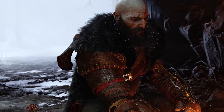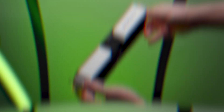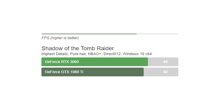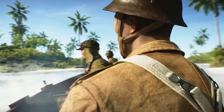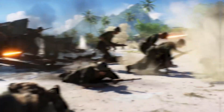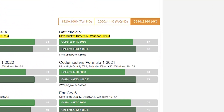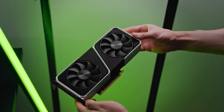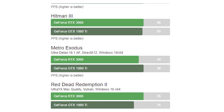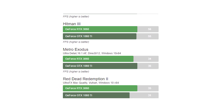Now let's look at 4K performance, where the RTX 3060 again generally offers better performance. In Shadow of the Tomb Raider, the 1080 Ti averages 42 frames while the 3060 gets 44. In Battlefield V, the 1080 Ti wins with 60fps versus the 3060's 57fps. In Red Dead Redemption 2 and Hitman 3, the 3060 offers better performance at 35fps and 56fps respectively, compared to the 1080 Ti's 31fps and 55fps.